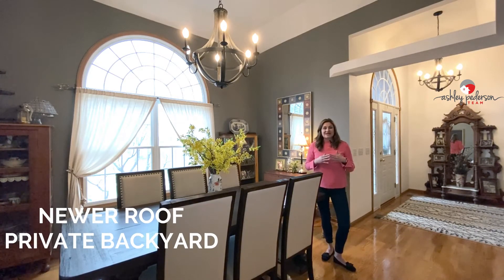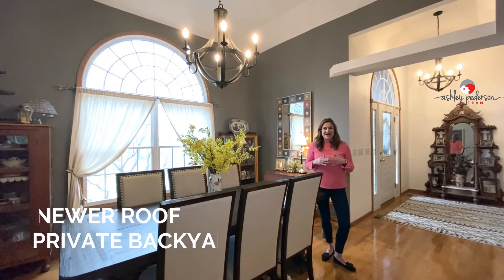So this home just has so much to offer — private backyard. I'm really excited for you guys to take a look around, so sit back and enjoy the tour.